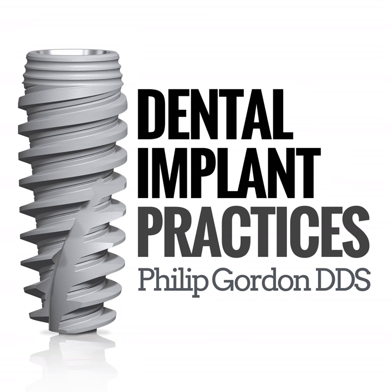Welcome back to another episode of the Dental Implant Practices podcast. I'm your host Philip Gordon, and today it's a huge honor for me to introduce Dental Malpractice Defense Attorney Jeff Tonner. Jeff, thanks for being on the show today. You're very welcome. Thank you for having me. It's a pleasure.